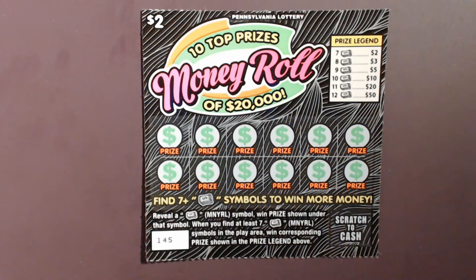Hey everybody, welcome to the channel. I'm the PA Scratcher Guy and today we've got a $10 session from the Pennsylvania Lottery. These are the $2 tickets called Money Roll. The way you play this game is if you find a money roll symbol you win the prize under it. If you find at least seven of them you get what's in the prize legend — seven money rolls is $2, up to 12 gives you $50. The overall chances of winning on this game is one in four point four four. Today we'll be doing tickets 145 through 149, so let's go ahead and start scratching.